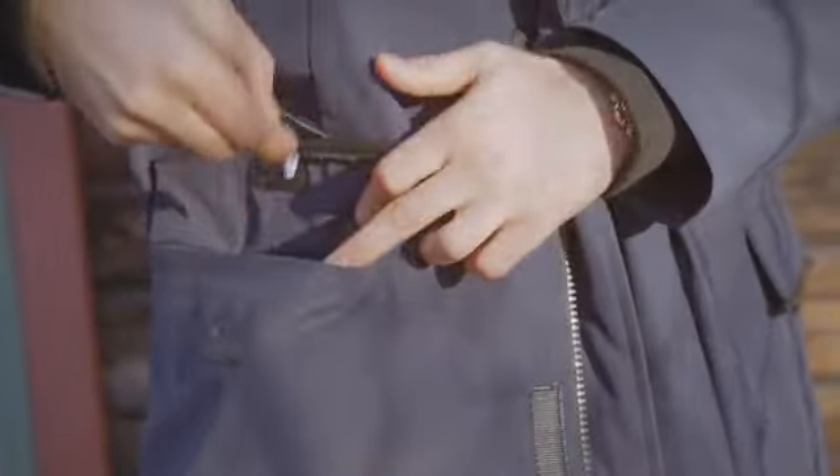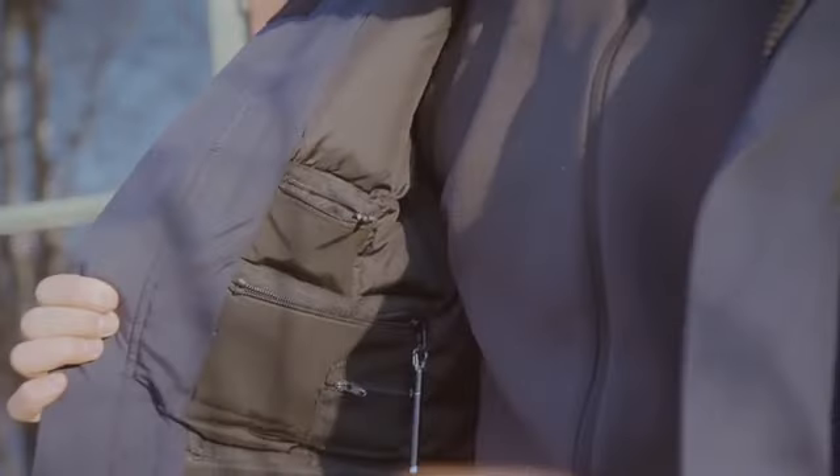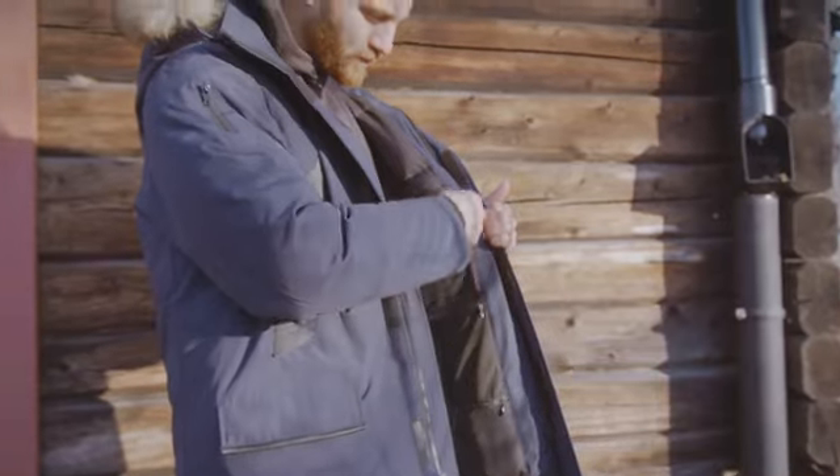Your phone, your wallet, keys, tablet, airpods, earplugs, glasses, gloves, hat, pen, passport and much more — everything's got its own pocket.